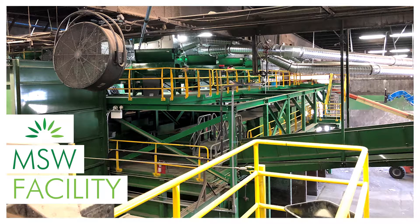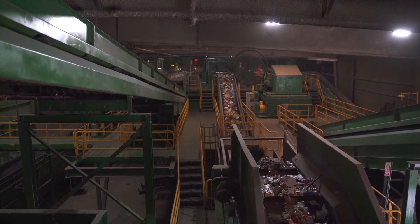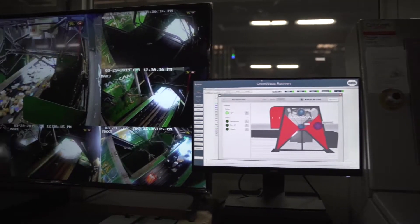The next stop on our virtual tour is the MSW facility. MSW stands for Municipal Solid Waste. Although we affectionately refer to this facility as the Dirty MRF, since the material is a bit messier than the material over at the Single Stream Recyclables facility. The Dirty MRF processes both garbage and organics, which is why it is the sorting facility for your mixed compostable stream from your gray containers.